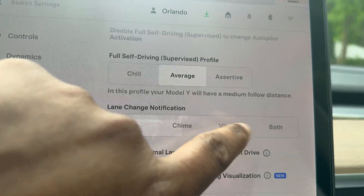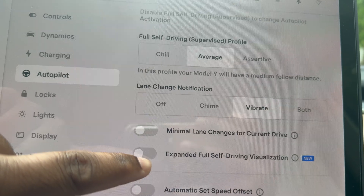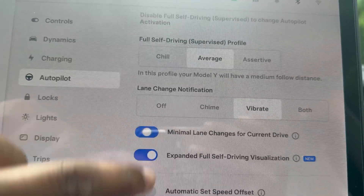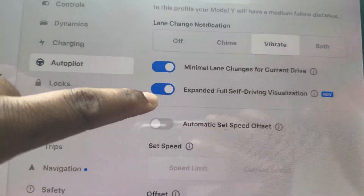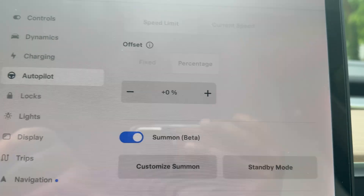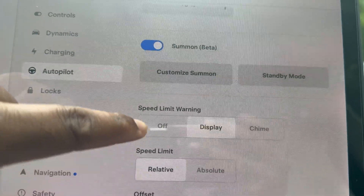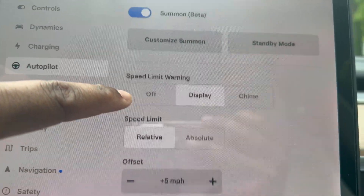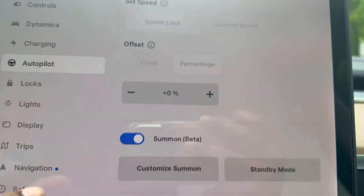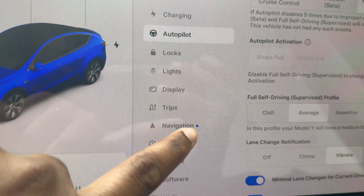I want lane change on, maybe set it to minimal for the current drive. I'll turn on the expanded Full Self-Driving feature, set the speed offset, and enable Start on Summon — yes, this allows me to call the vehicle into a parking spot. Speed display, warning alerts, emergency braking — I'm happy with all of those settings.